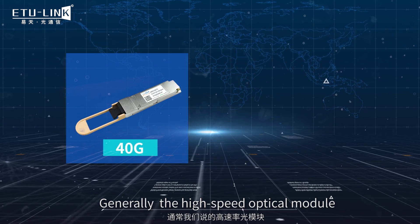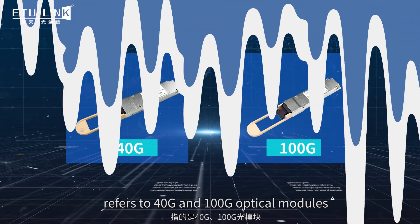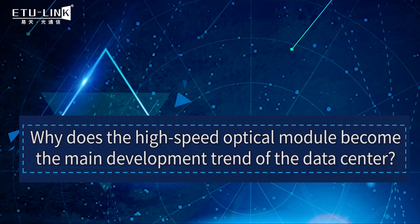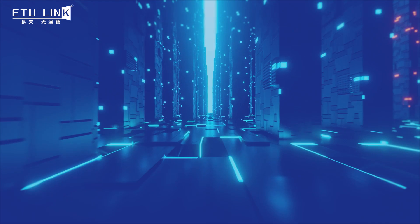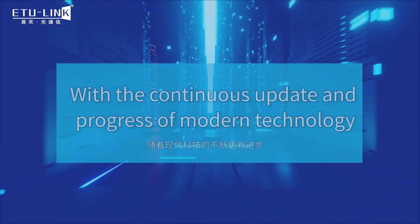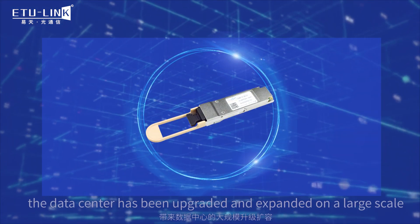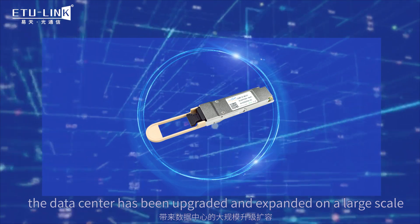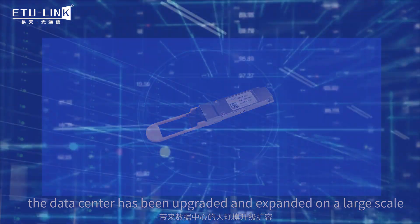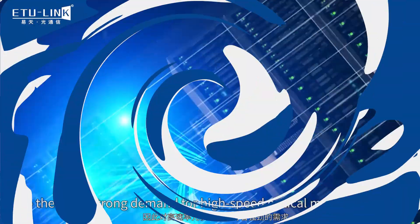Generally, the high-speed optical module refers to 40 gigabits and 100 gigabits optical module. Why does the high-speed optical module become the main development chain of data center? With the continuous updates and progress of modern technology and the rapid growth of traffic, the data center has been upgraded and expanded on a large scale, so there is a strong demand for high-speed optical module products.